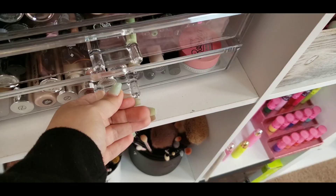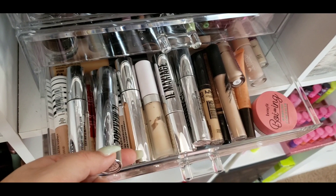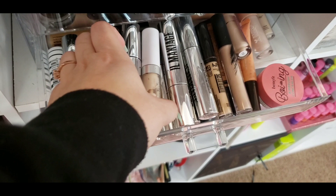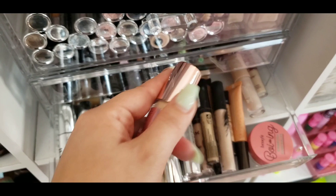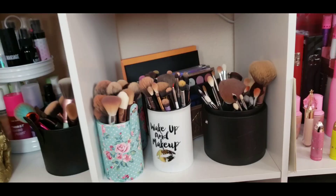The last drawer has all of my concealers in my shade. We have the IL Makiage ones that fit me or are light enough for cut creases, some CoverGirl, Color Pop, NYX, Morphe, and Makeup Revolution concealers. I also have the Tarte Shape Tape mini — I tried it and did not like it, so I will not be getting the full size. I know so many people rave about that one but it just did not work for me.